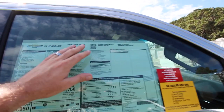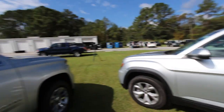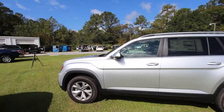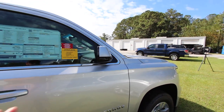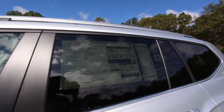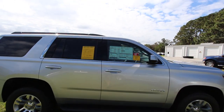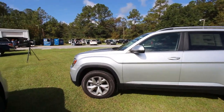This Tahoe is a two-wheel drive LS, and the Atlas is a two-wheel drive SE front-wheel drive with a technology package. The Tahoe has a V8 5.3-liter engine getting 23 on the highway, 16 city, with an average combined of 19 miles per gallon. The Atlas gets 25 on the highway, 18 city, with an average combined of 20 miles per gallon — just one mile per gallon difference.